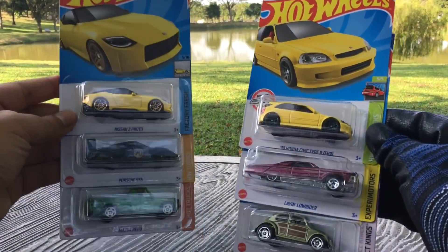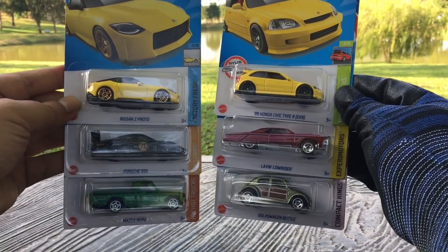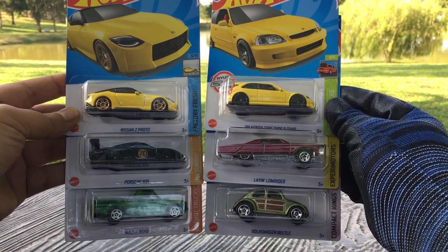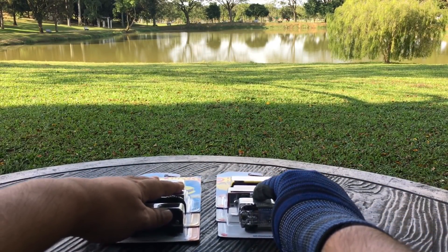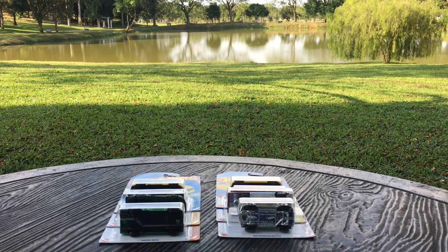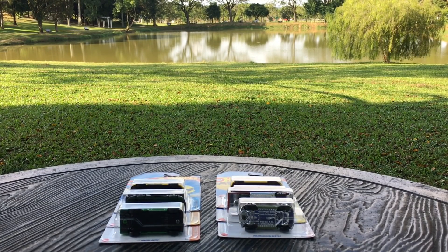All those cars are getting the recolor treatment — not many new castings. Maybe the Nissan Z Proto and also the Barbie Extra, though the Barbie Extra is a bit too toyish for me. So what do you guys think? What are your highlights in this F case? Drop a comment below. No super for me, and triple Batmobiles — the curse continues! Don't forget to subscribe, share, and give a thumbs up. Talk to you later, see you soon, bye!